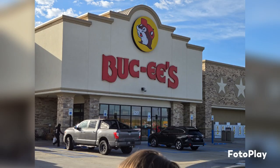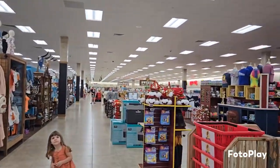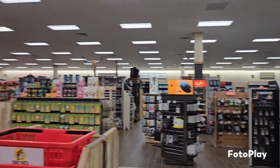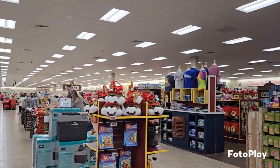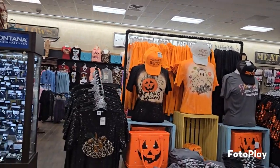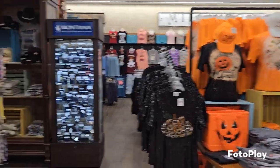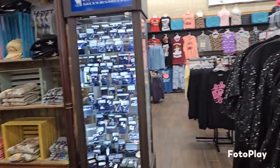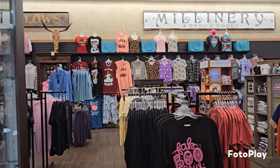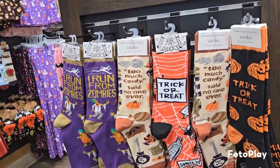For most of the time inside Buc-ee's I'm going to have to voice over because there was music and I don't want to get in trouble. But my gosh, you guys, this place was huge. They had so much stuff in here. On one side they had just general merchandise - a little bit of everything. Halloween stuff, Christmas stuff, candles, housewares, just all kinds of really cute stuff.